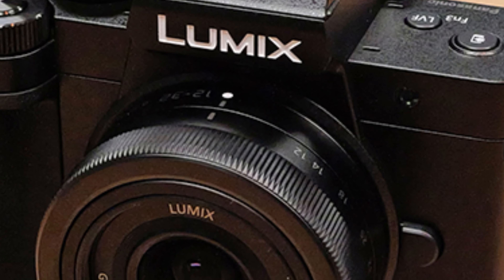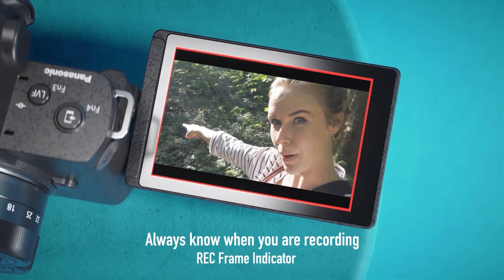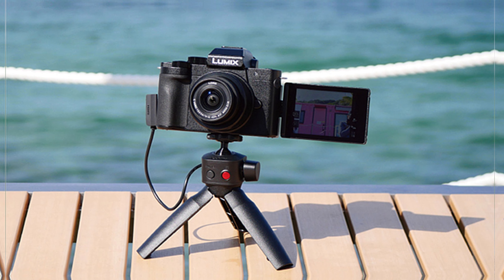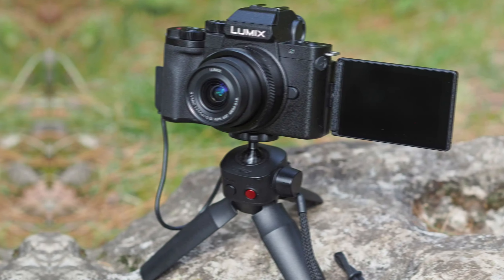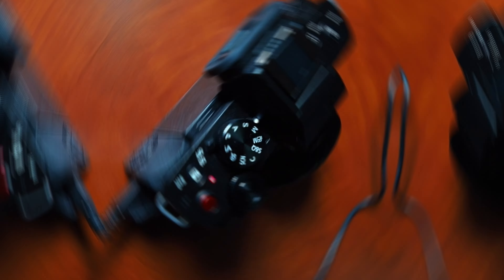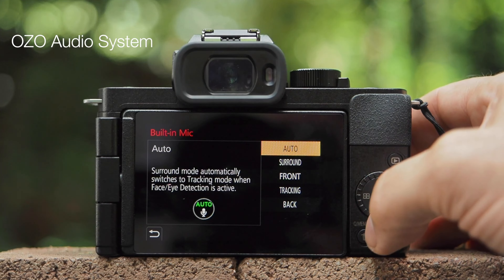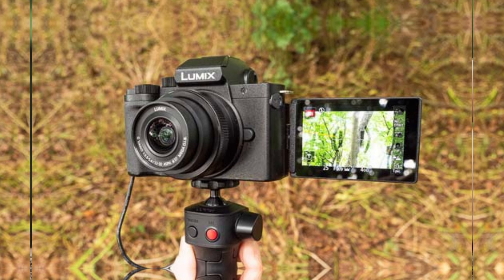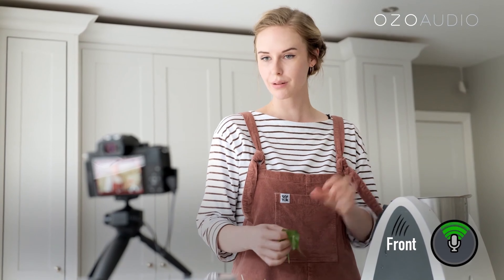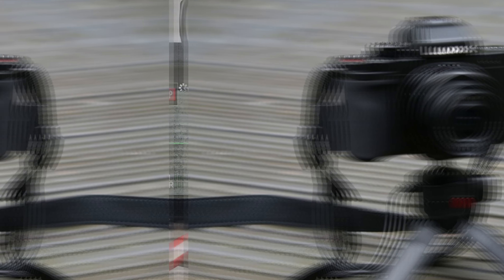Number 2: Panasonic Lumix G100D — snagging the right camera for vlogging can be tough, but the Lumix G100D makes it easy. Whether you're a beginner or seasoned creator, this camera offers features designed to elevate your content. The approachable button layout will win you over — no need to fuss over complicated settings. You'll capture high-quality video and stills with ease, and it avoids the trap of oversimplifying, giving you the best of both ease of use and functionality. A standout feature is the decent viewfinder and proper camera ergonomics. Unlike competitors that can feel like toys, this feels solid and professional. Switching between stills and videos is seamless, helping you focus more on content and less on fiddling with settings.